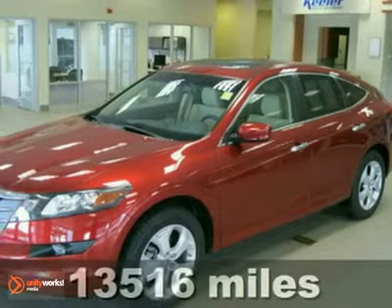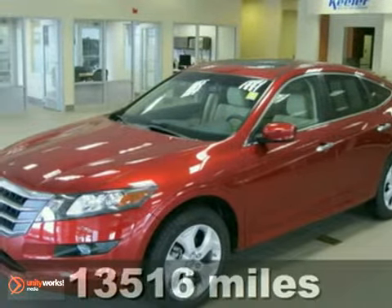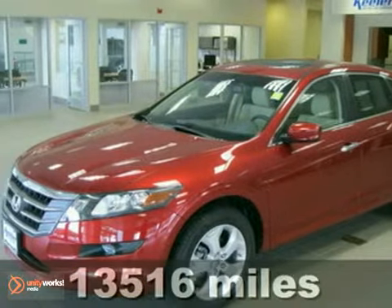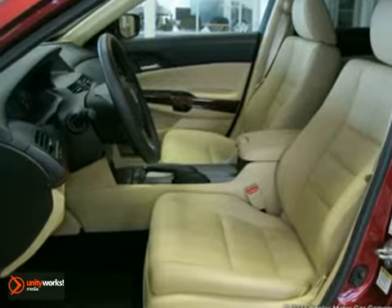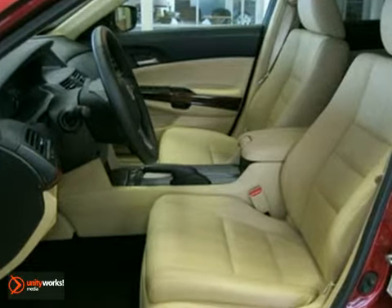Contact us for special internet pricing. Keenler Honda is proud to introduce this 2010 Honda Accord Crosstour with a 5-speed automatic transmission, 4-wheel drive, and only 13,516 miles.